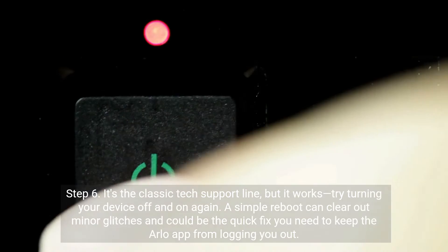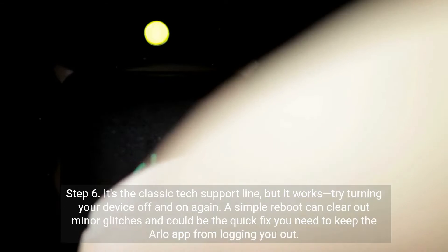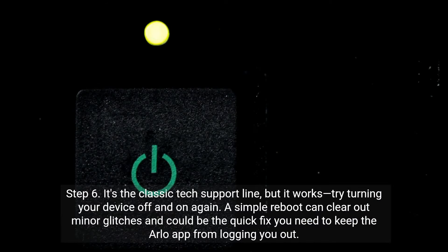Step 6. It's the classic tech support line, but it works — try turning your device off and on again. A simple reboot can clear out minor glitches and could be the quick fix you need to keep the Arlo app from logging you out.